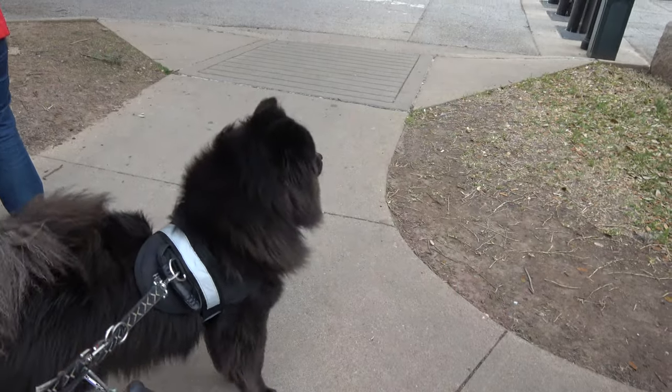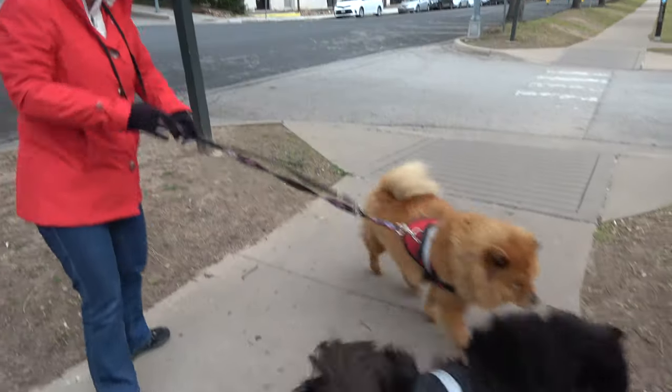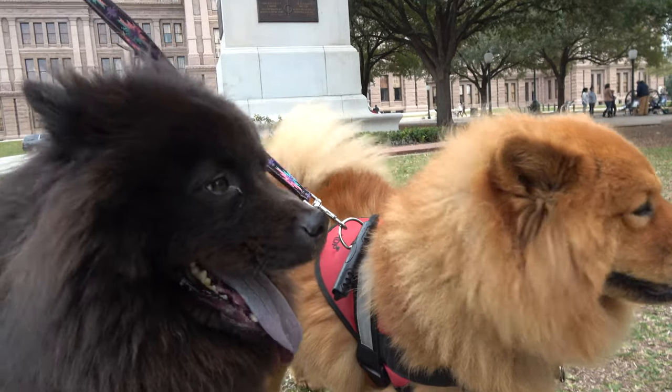They had really nice grounds, and we were able to take the dogs there — not into the Capitol building, they didn't allow that — but we were able to take them around the grounds. They had a lot of monuments and different things there that you could walk around. You guys are at the Capitol of Texas — didn't think you'd ever get there, did you?